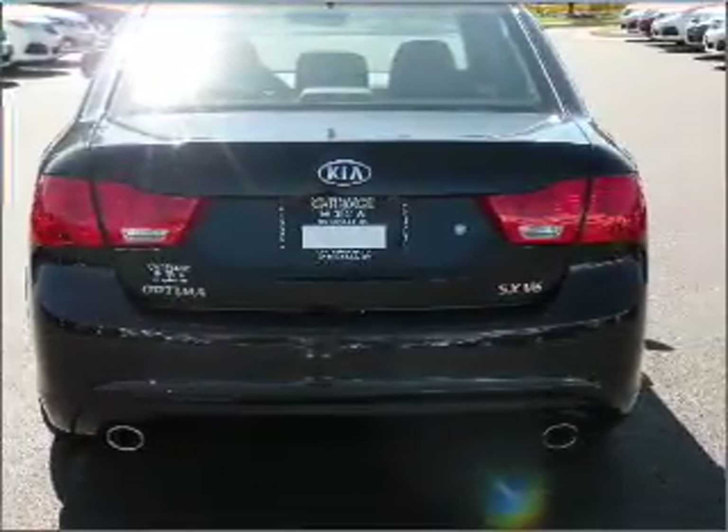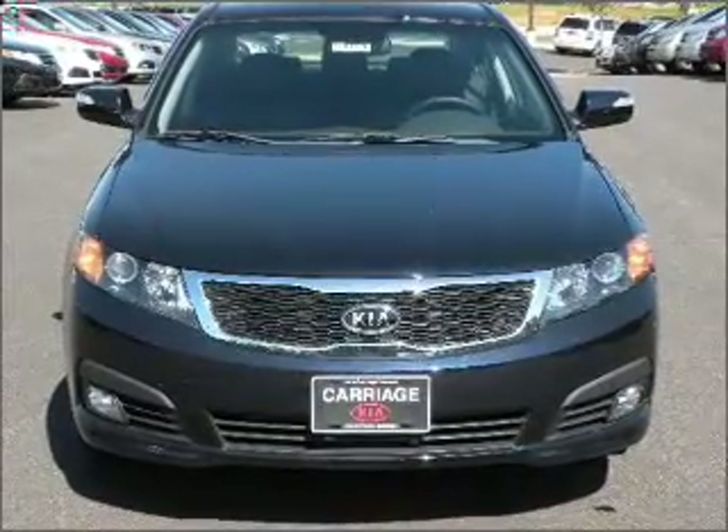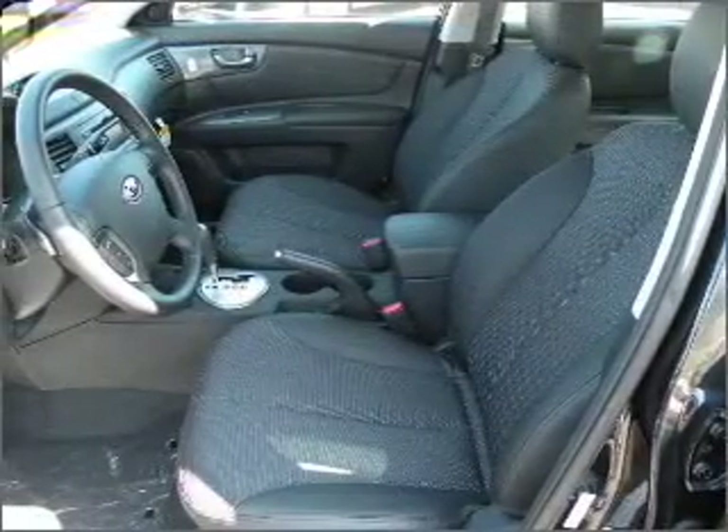With a reliable six-cylinder engine connected to a smooth-shifting five-speed automatic transmission, premium wheels give a more luxurious look. You will appreciate the safety feature of anti-lock brakes.